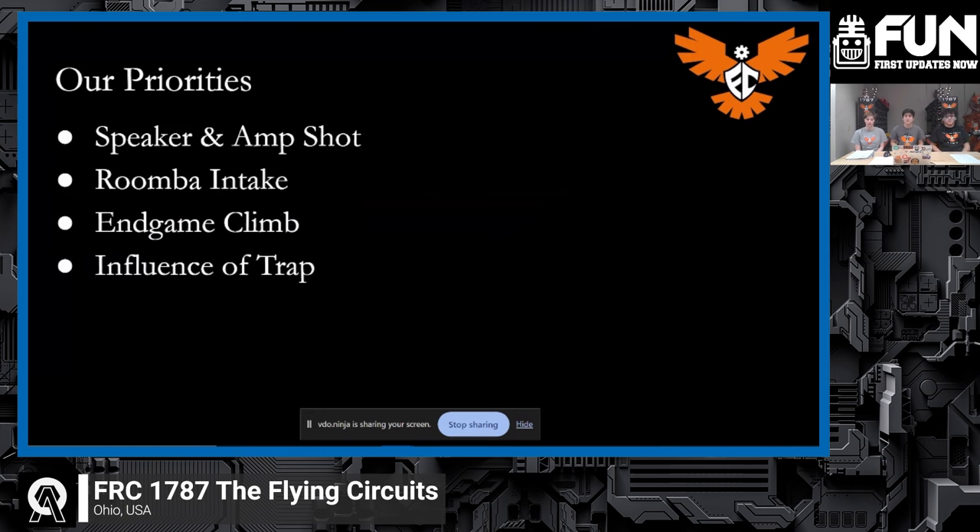We also have an under-the-bumper intake — I affectionately call it our Roomba intake since we can kind of just roll over notes and take them in. For climbing in the endgame, our team has historically prioritized that, so that's definitely something we want. On the trap: right after the reveal we decided it wasn't a priority, but every time we've designed something new we've kept the trap in mind, so everything we do is kind of trap-influenced.